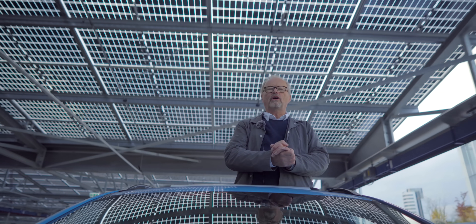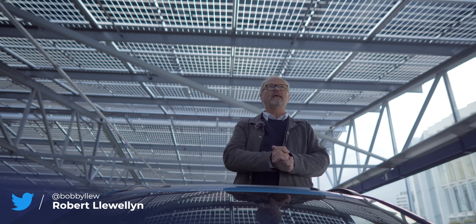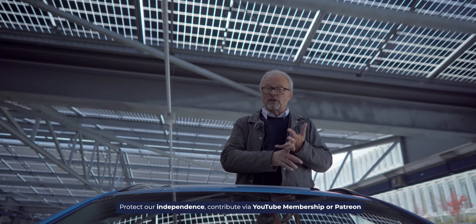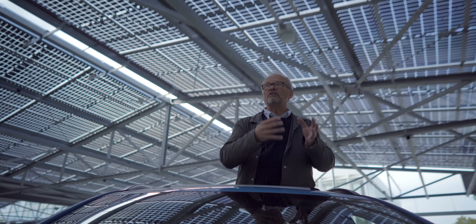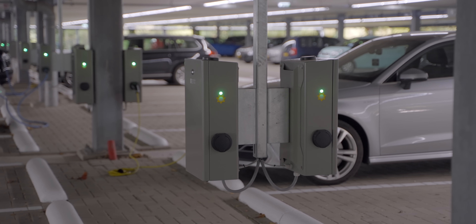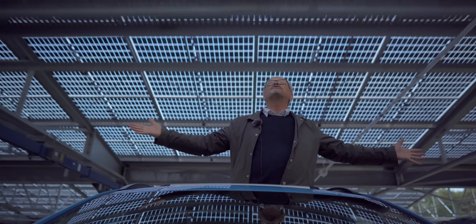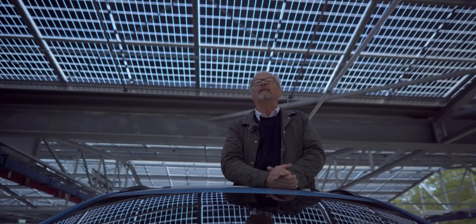Hello and welcome to another episode of the Fully Charged show, coming to you this time from a really remarkable city. Utrecht in the Netherlands is really at the forefront in many different areas in the realms of electrification of transportation, mobility generally, public transport, bicycle infrastructure, and very specifically electric cars and vehicle-to-grid charging. What we're looking at today is how that's all being integrated together — when electric cars are not being used, they are still useful to the general population because they're a power storage system. This is a solar-powered car park and charging station in Utrecht.